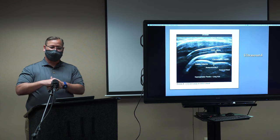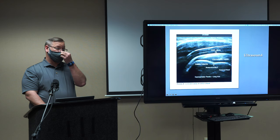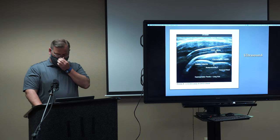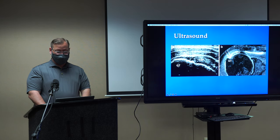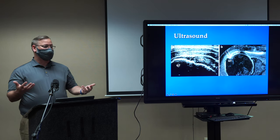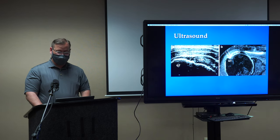With ultrasound, someone puts a probe on your shoulder and we can look at where the rotator cuff is coming over, look at the bursa, and see if there's a tear. These are very helpful if someone has a shoulder replacement and I'm worried about an associated rotator cuff tear. There are quite a few people who won't come into the office because they're afraid we'll tell them they need an MRI — but there are other solutions for people with that fear.